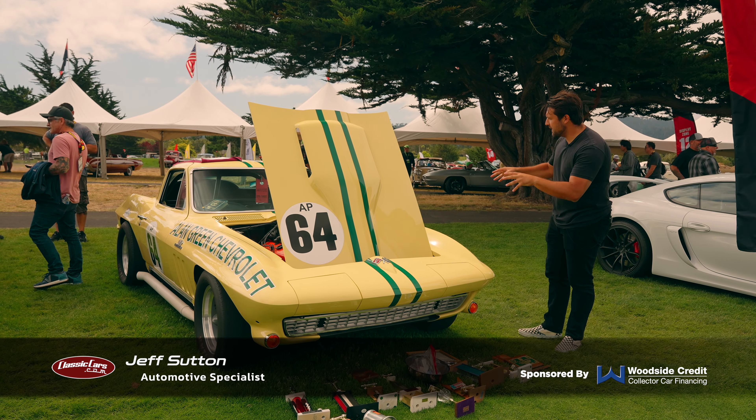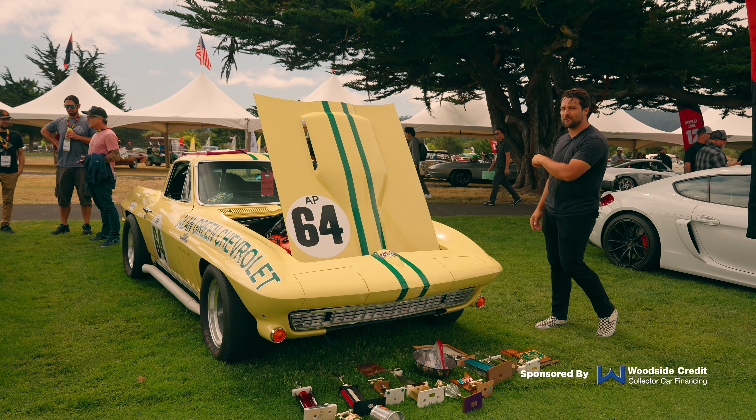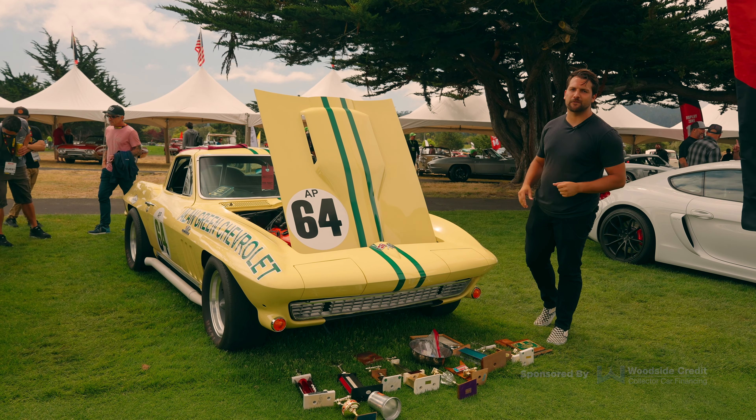Hey guys, my name is Jeff and this is a real deal 1966 Chevrolet Corvette race car, which of course is fitted with the L88. But before we get too into it and tell you the cool story about this car, first a quick word from our sponsor.